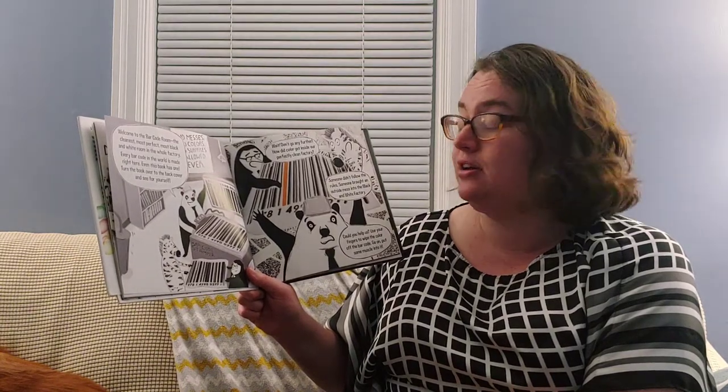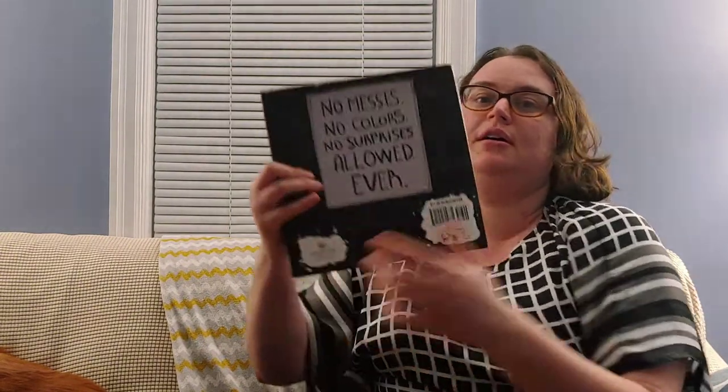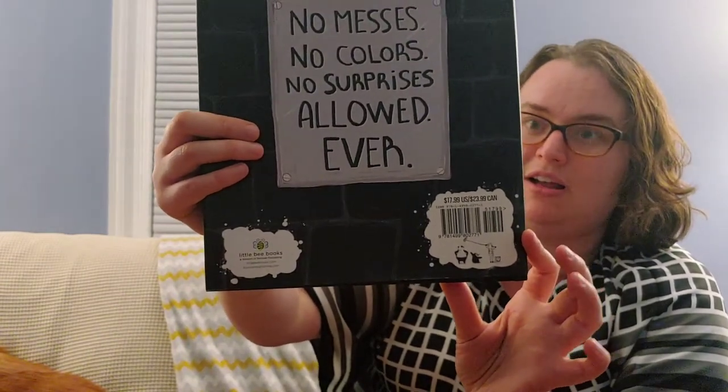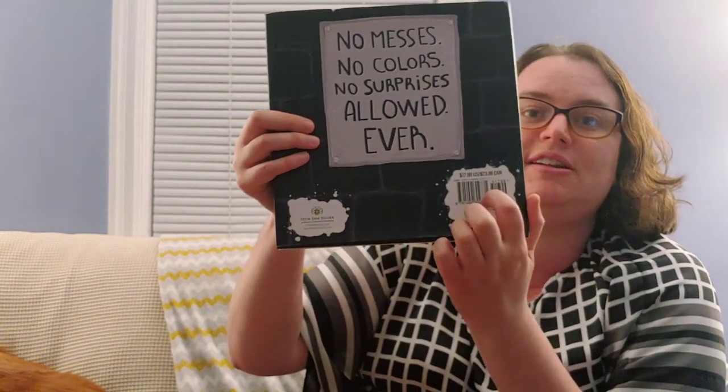Should we find out if we have a barcode? Let's look at the back. Do you see that? That is a barcode made in the black and white factory. Have you ever seen one of these before? Where have you seen them in other places?